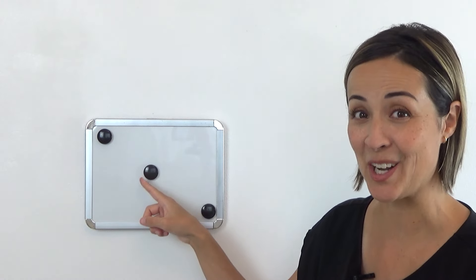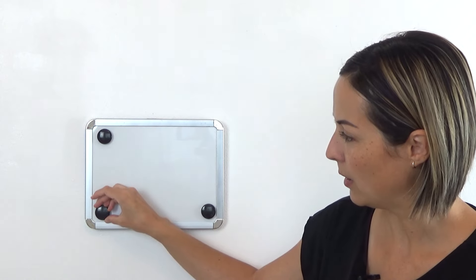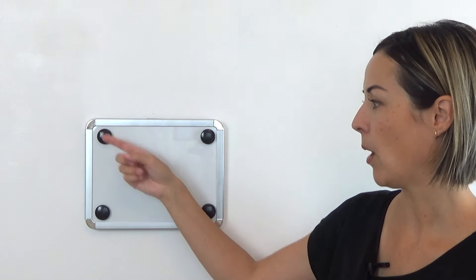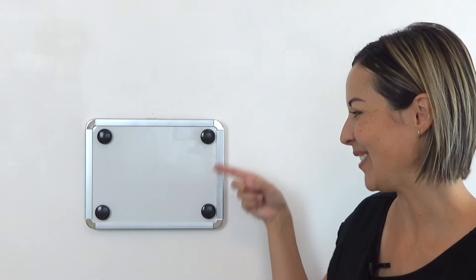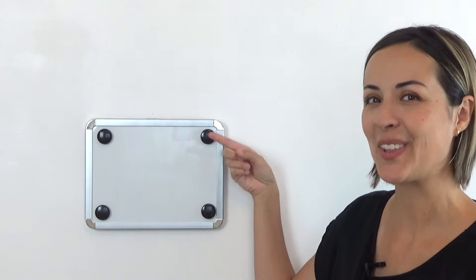So what I do to make the number four is I take my middle dot and move it to one of the corners, and then point if you think you know where my last dot will go. It's going to go up here in the other corner. And then I count my dot pattern like this: one, two, three, four. Can you do that? One, two, three, four. Nice job. That's called a four pattern.